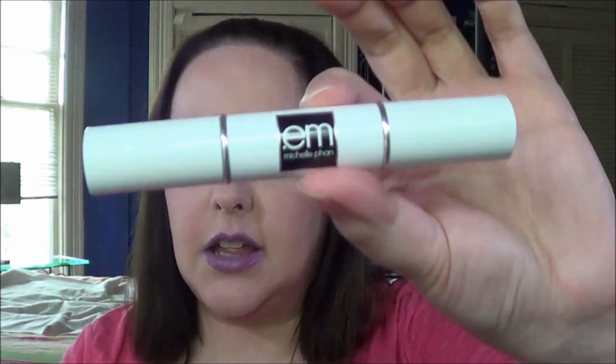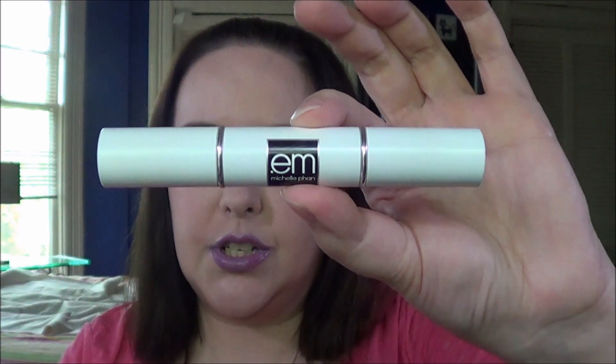The cream highlighter I've been using is the Urban Decay Moonshine, and I've also been using the highlighter in the M Cosmetics Contour and Highlight Stick in Fair as a cream highlighter on my cheeks. The Maybelline powder highlighter just does not add anything on top of those.